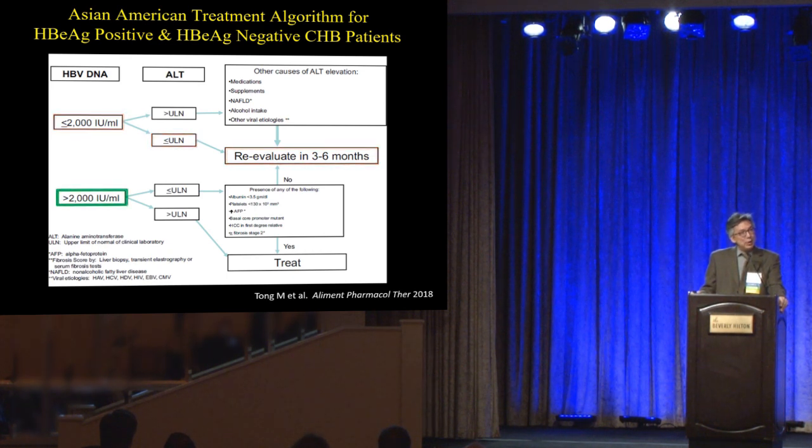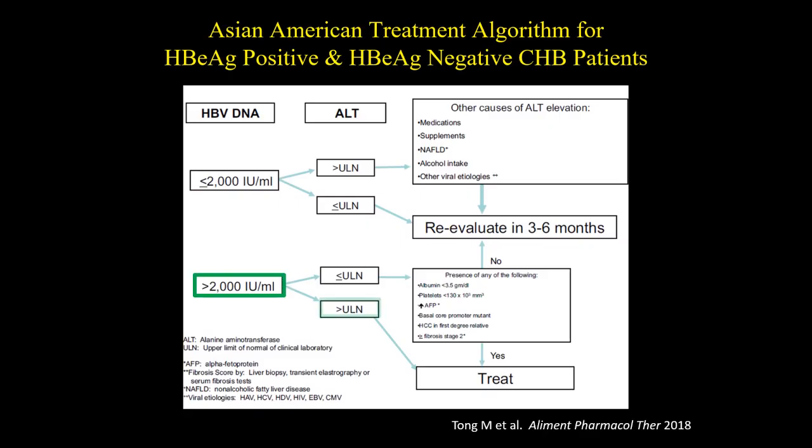If your patient has a viral load above 2,000 IUs per mL — which is the generally accepted cutoff for hepatitis B DNA — that's a green light. And if their ALT is also elevated, that's another green light. If your patient has two green lights, that's a patient who should be treated. That's the easy distinction between an inactive carrier and an active hepatitis B patient.